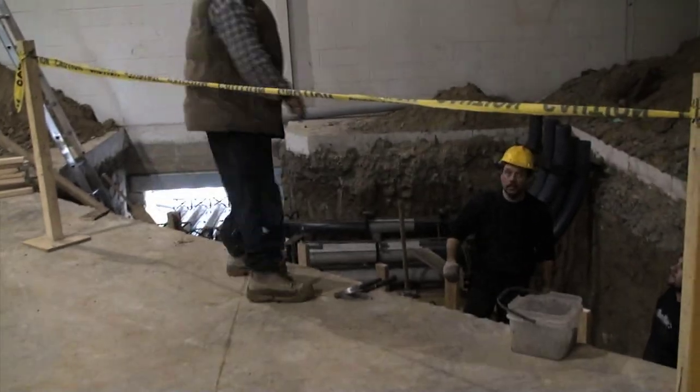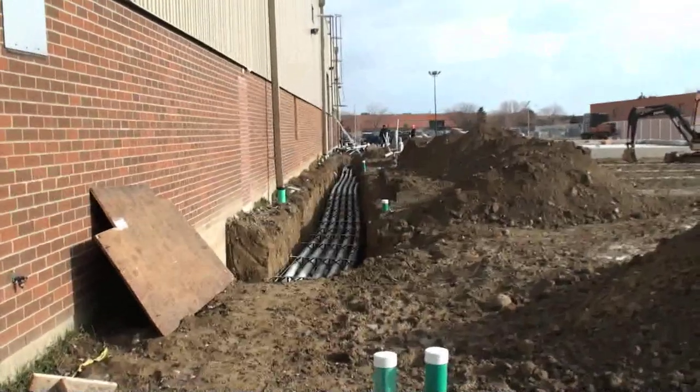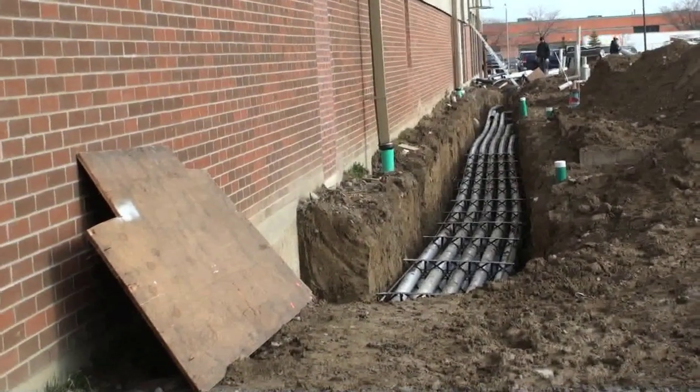Right here is the 4-inch conduit for the duct bank back to the transformers. What you have here goes outside to the transformers, and this trench will go out to Toronto Hydro's feed. With the duct bank starting inside, it then swings out and stubs up to all of the transformer pads.